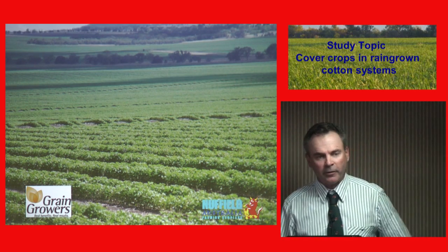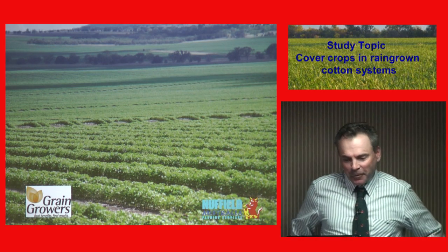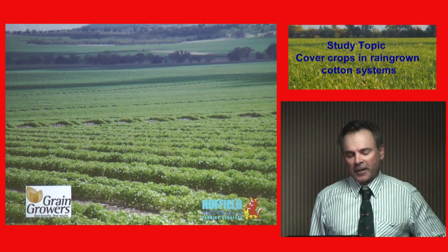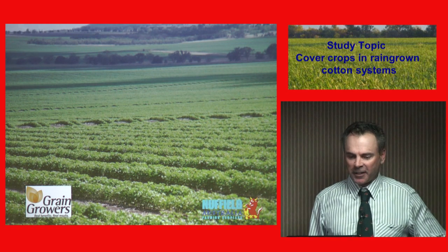This is my main crop. I'm a cotton grower. I'm not as passionate as Adam, but I love what I do, and cotton's pretty good. It's a very unique crop. It's quite hard to get established, but once it's established, it's very hard to kill.